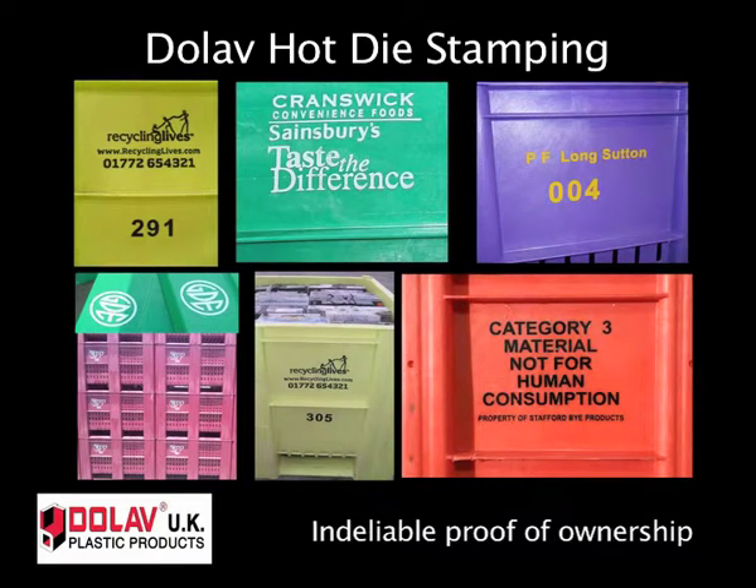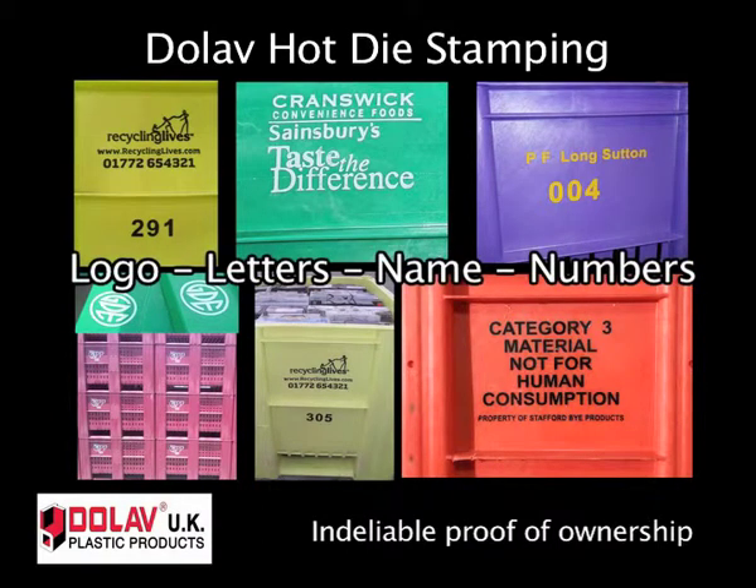When Dolab UK hot die stamps box pallets, it shows indelible proof of ownership. This option can be crucially important to help ensure return to base and help avoid expensive loss.